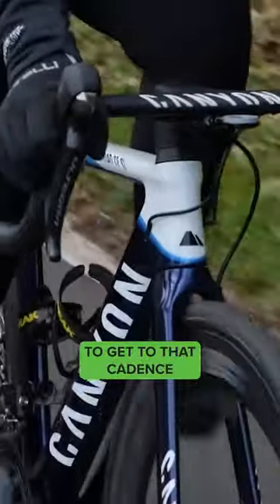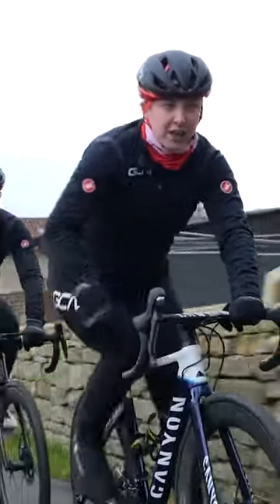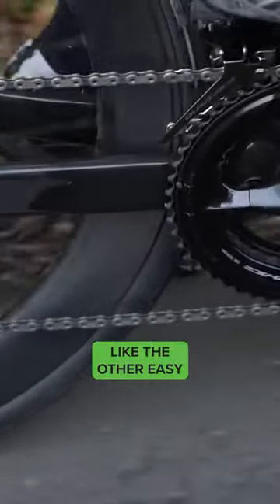If you are struggling to get to that cadence, then you might want to consider changing some of your gears. Maybe get a 34-tooth on the front, or maybe a low cassette at the back. That way, you can maintain a nice high cadence, helping you to ride just that little bit easier.